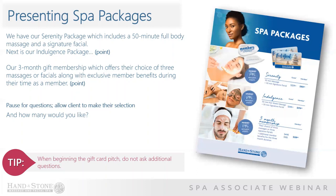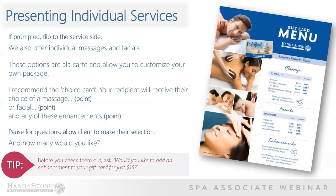A quick tip: when beginning the gift card pitch, do not ask any additional questions. Simply identify if they're a member or non-member, and then proceed with confidence. Although our goal is to sell spa packages, a client may ask to see additional options. If prompted, flip to the service side and briefly explain our individual services: 'We also offer individual massages and facials. These options are a la carte and allow you to customize your own package.'